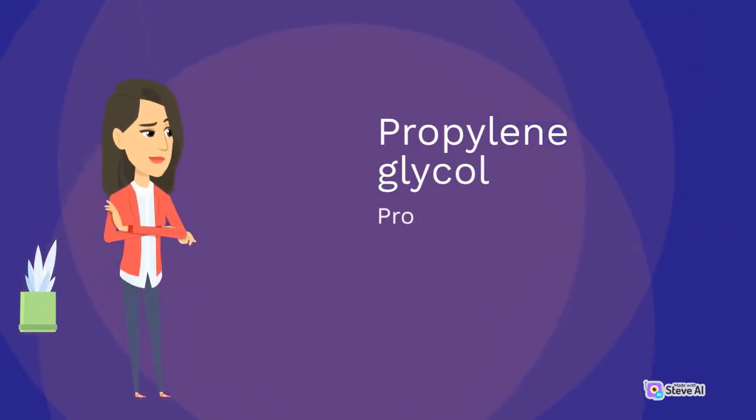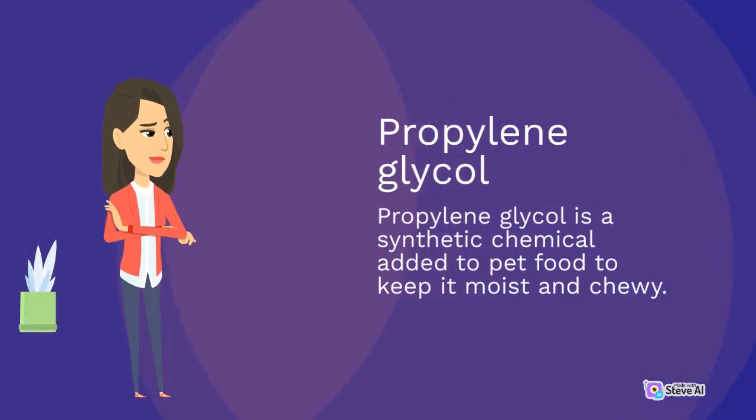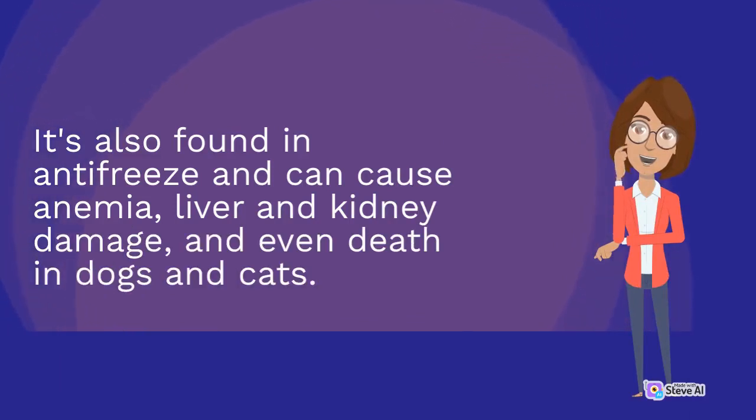Propylene Glycol: Propylene Glycol is a synthetic chemical added to pet food to keep it moist and chewy. It's also found in antifreeze and can cause anemia, liver and kidney damage, and even death in dogs and cats.